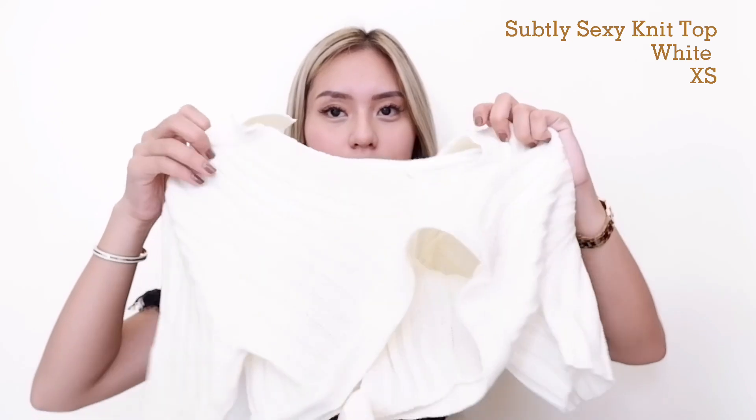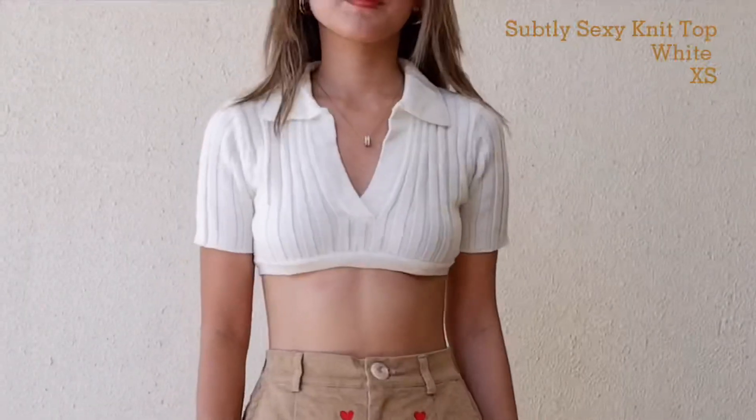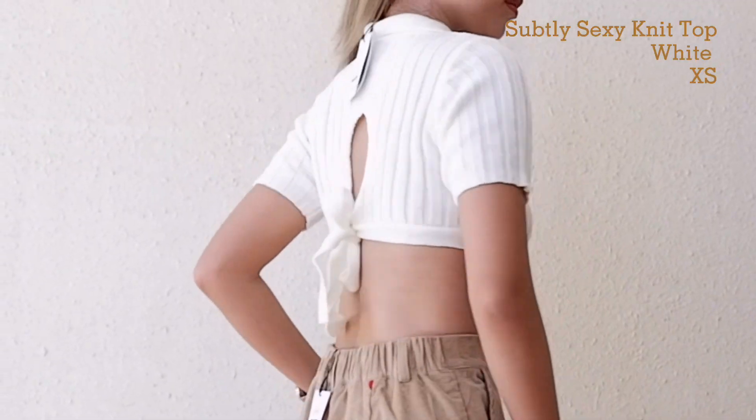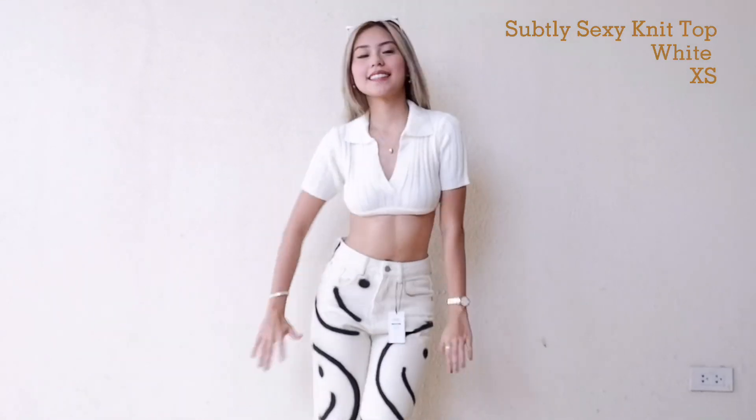Next top I got from Shop Cider is this white basic crop top. It's very crop — like super crop. Sobrang ganda din ng fit nito. And ito lang yung detail niya sa likod. So cute, perfect to pair with white jeans or denim jeans.